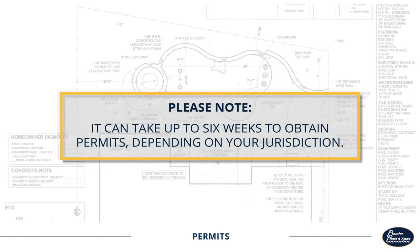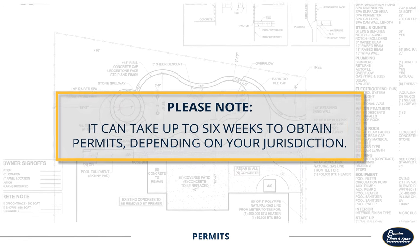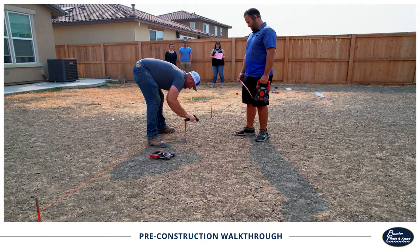Please note that it can take up to six weeks to obtain permits depending on your permitting jurisdiction. Once your local government approves the plans, we can start with the first step in building the pool: the pre-construction walkthrough.